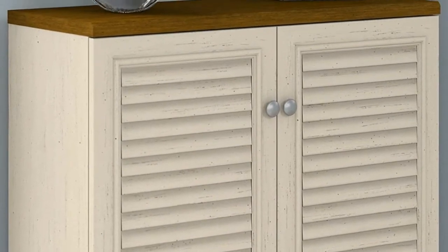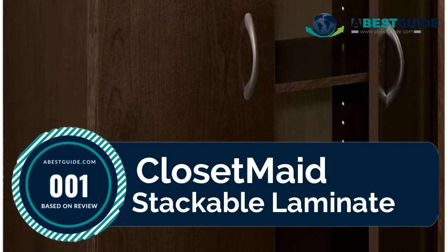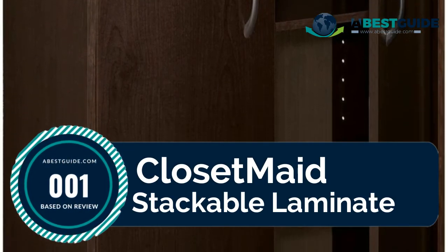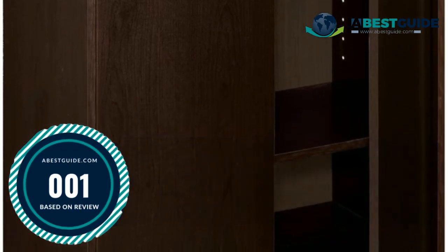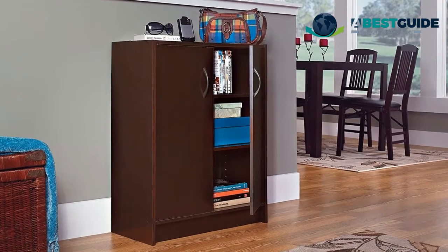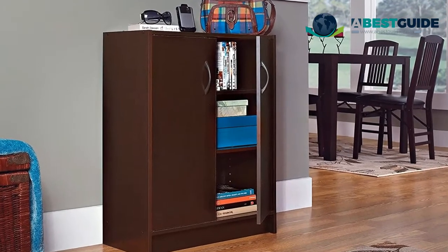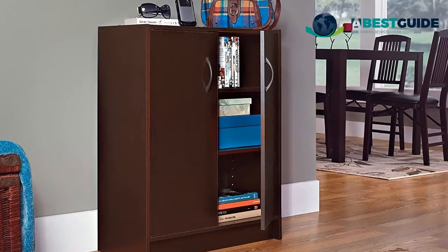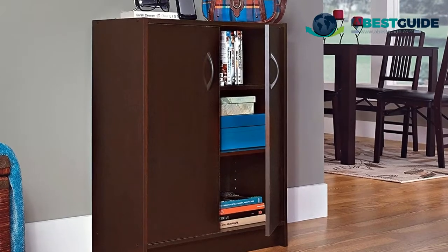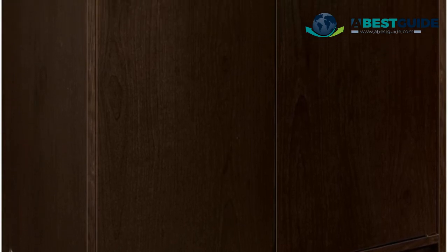Number one: Closet Made Stackable Laminate. When opening this box, please make sure to remove all pieces before discarding the box — the back panel is usually pressed against the side. Features two adjustable shelves, designed to work with other stackable organizers for additional storage space. Provides concealed storage space, ideal for bathroom, kids' bedroom, or laundry room.